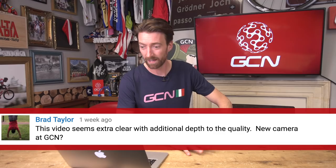Finally, we had this from Brad Taylor, from a couple of weeks ago: this video seems extra clear with additional depth to the quality. I was really pleased about that when I thought he was talking about the answers to the questions. He then ends it with: have you got a new camera at GCN? Yes, that's why it's better quality and clearer.